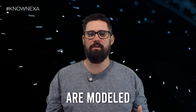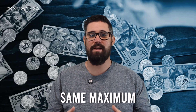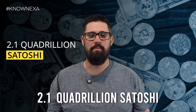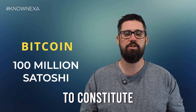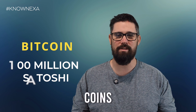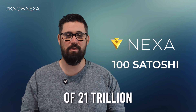Nexa's tokenomics are modeled after Bitcoin, ensuring a robust and reliable foundation. Nexa has the same maximum supply as Bitcoin, which is 2.1 quadrillion Satoshi, but the difference lies in how many Satoshi comprise a coin. In Bitcoin, 100 million Satoshi are needed to constitute a whole coin, for a maximum of 21 million coins. In Nexa, however, only 100 Satoshi are needed, totaling a maximum of 21 trillion coins.